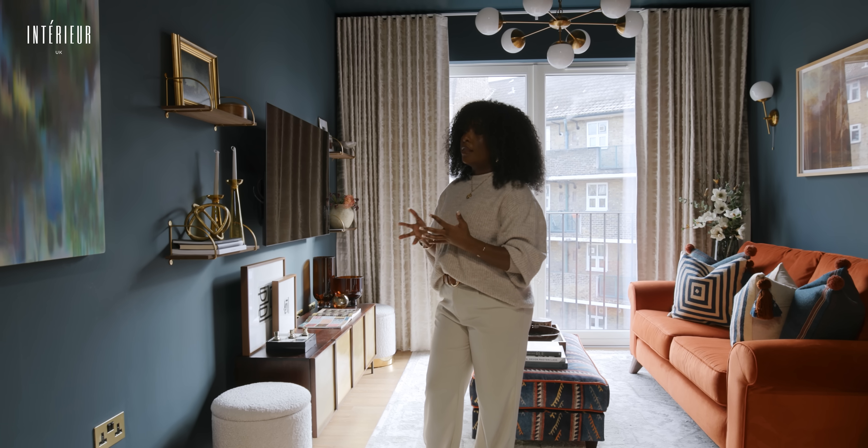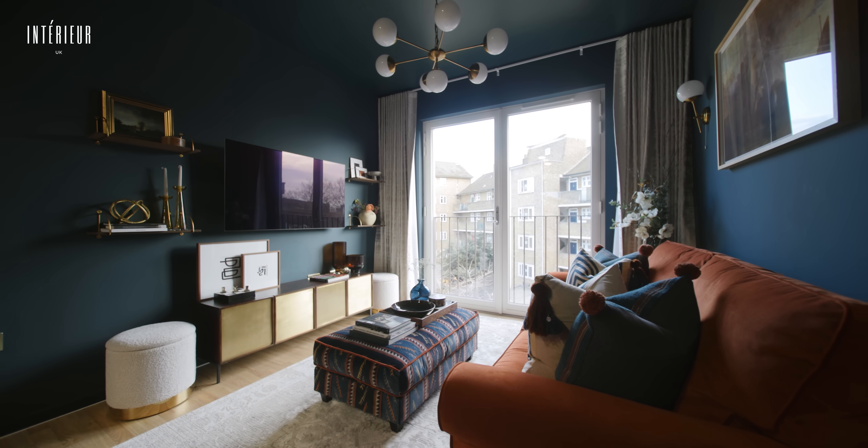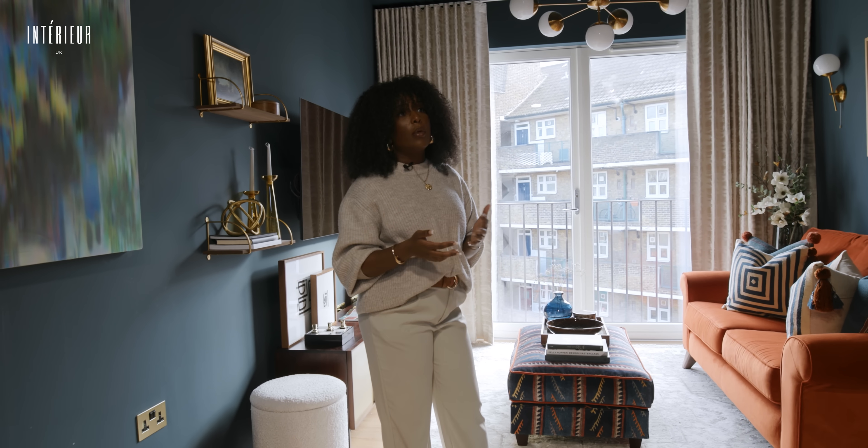It was really important to create that environment where it is cosy and relaxing. I think with interiors it's not just how something looks, but also how it makes you feel.